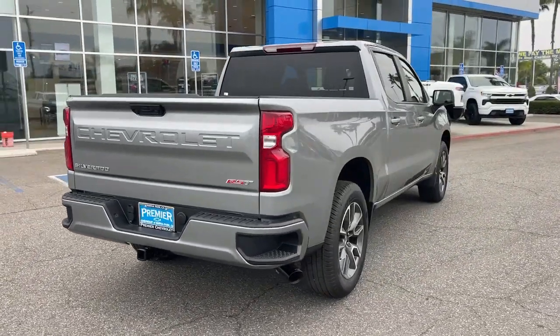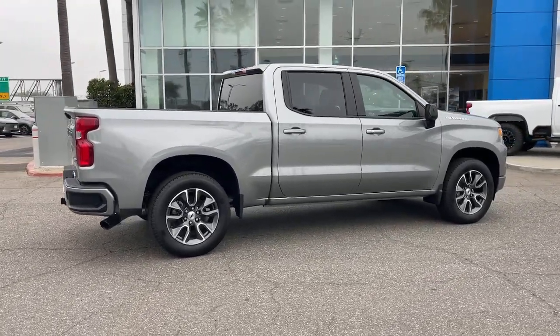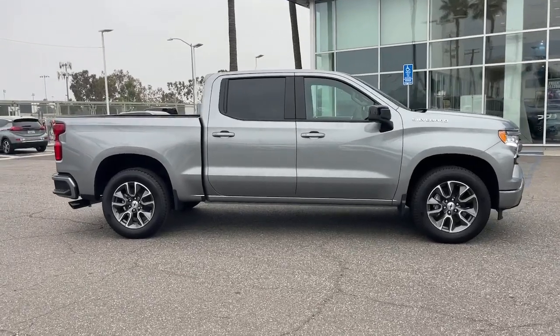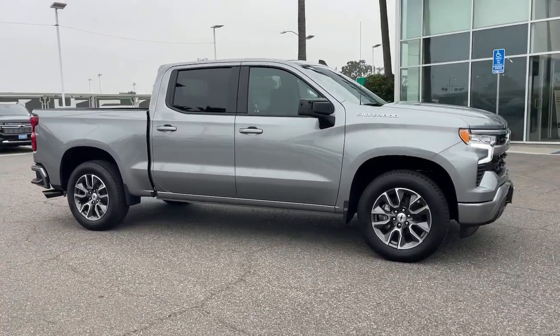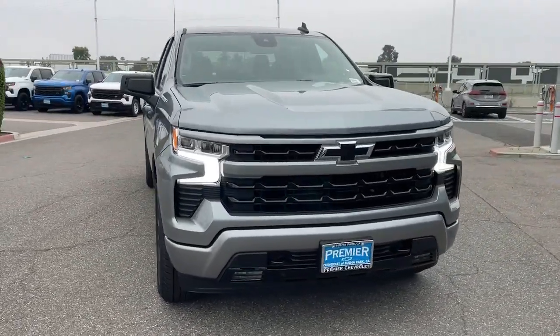These are just some of the great options this vehicle comes with: heated steering wheel, pre-collision system, intelligent auto on-off high beams, lane departure warning, navigation system, keyless entry, heated driver seat, backup camera, heated mirrors, and keyless start.